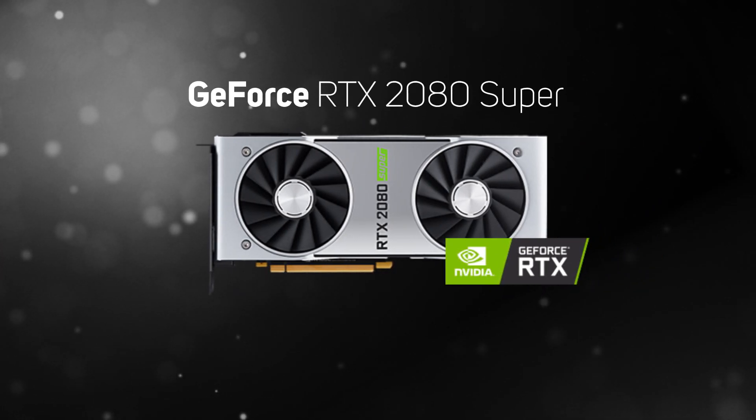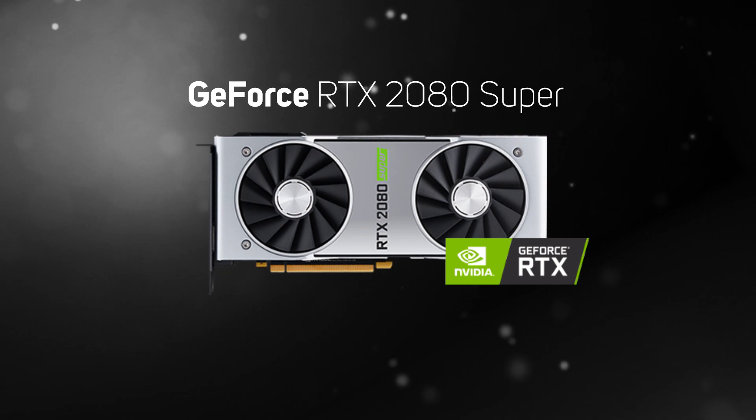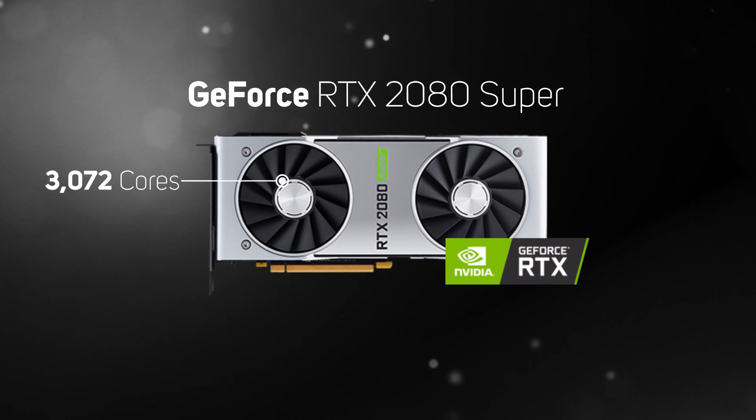The RTX 2080 Super is a new and improved version of the RTX 2080. It increases the core count from 2944 to 3072, giving a bit more performance at a similar price, making it a great choice for gaming at 4K or UWHD. Although, like with the RTX 2080, you will need to consider dropping the resolution to 1440p in ray-traced games.